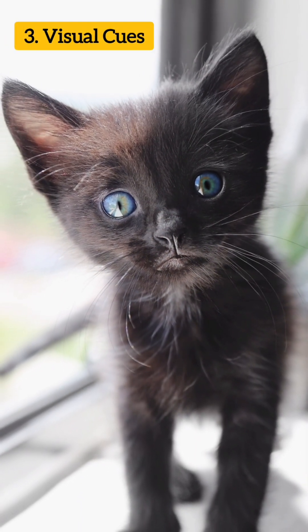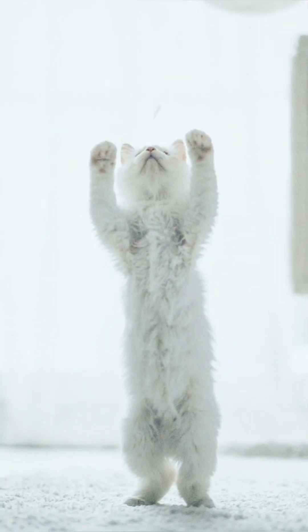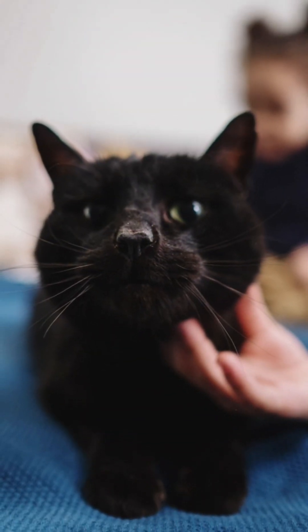Visual cues. Cats communicate with their owners through visual cues as well. One such behavior is known as slow blinking. It is a sign that the cat is at ease and comfortable around the person.